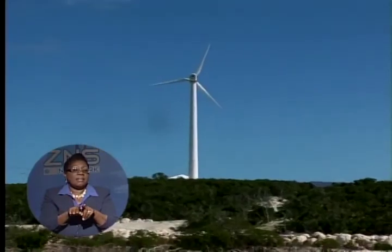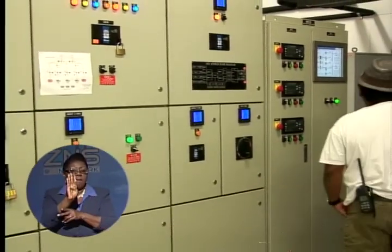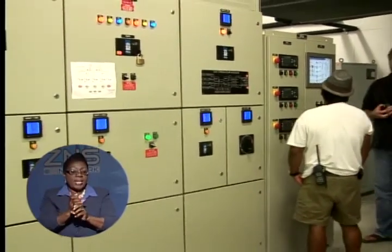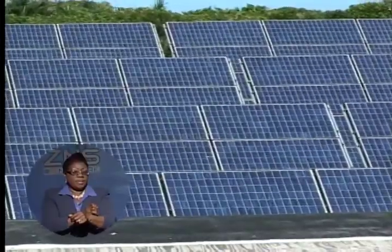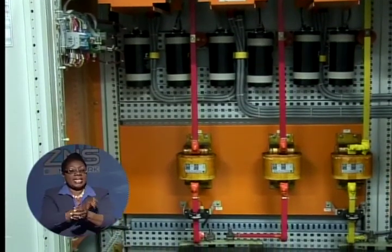Minister of State for the Environment Fenton Nimor says it's the remote nature of islands like Over Yonder Key that makes it virtually impossible for BEC to provide cost-effective energy, and therefore it has to be provided by some other means. When we began to formulate the national energy policy and also review BEC's expansion plan, we recognized that in the family islands the cost of production of energy is about five times that of New Providence, and it makes renewable projects more feasible in the family islands.